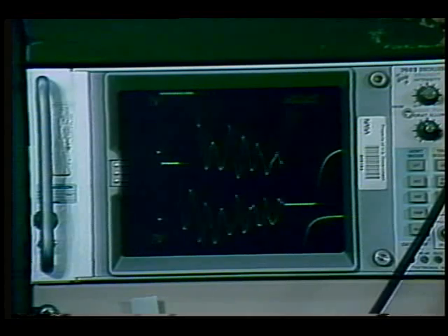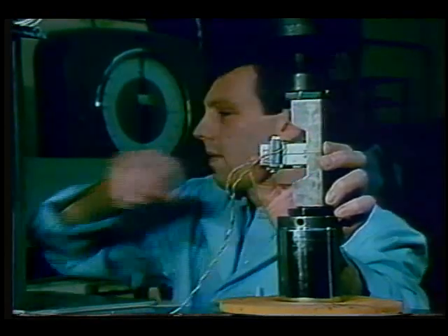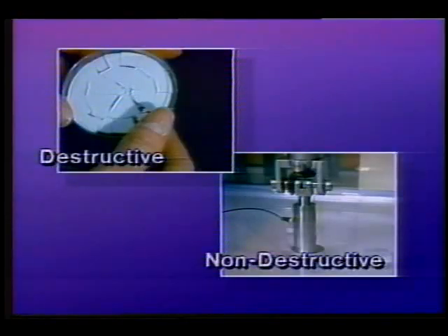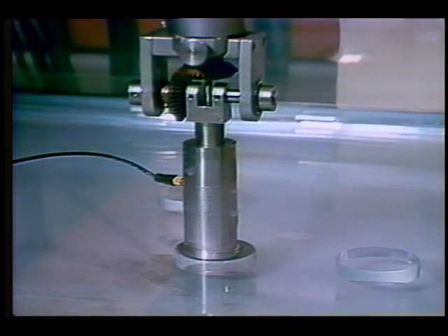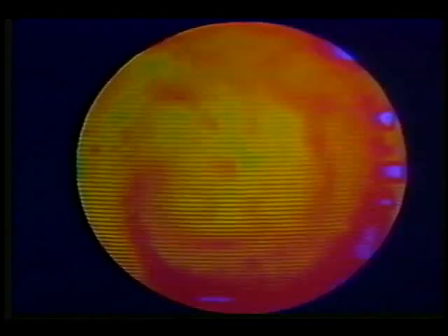Studies in fatigue and fracture analysis are performed in many of the structures division's labs. Both destructive and non-destructive methods are used to evaluate and characterize new materials, and sometimes a combination of both are used to improve the analytical process. Much of this work is directed toward characterizing and understanding advanced material systems. As an example, researchers in the division sonic map a ceramic disc and send the data to a computer.